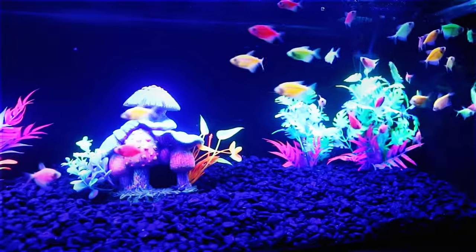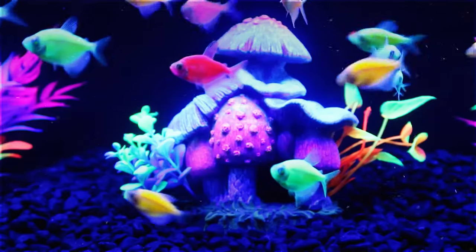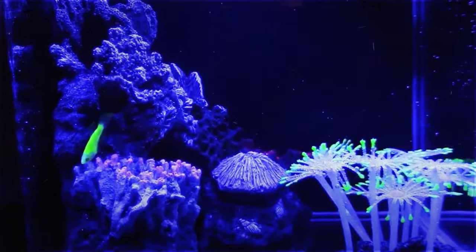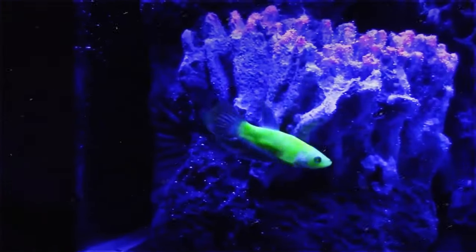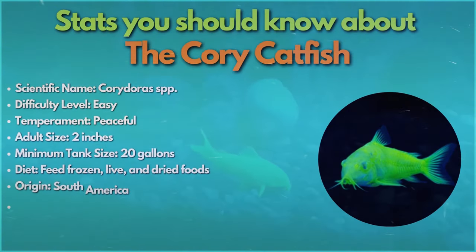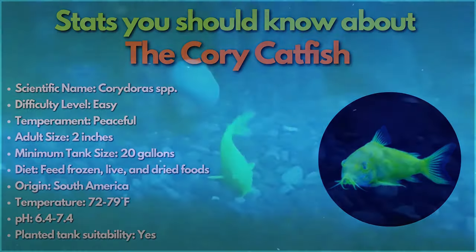But what exactly are the types of glowfish in the hobby, and what care needs and statistics do you need to know about them? Educating yourself about all these things is easy — you just have to pay attention. Starting with number one: the amazing beauty of the cory catfish.